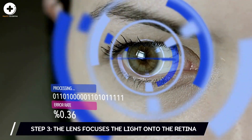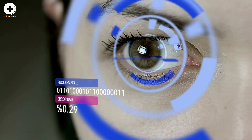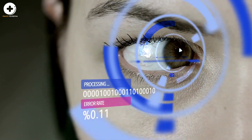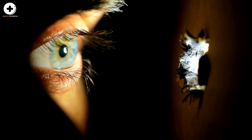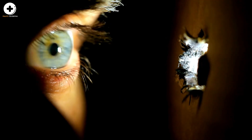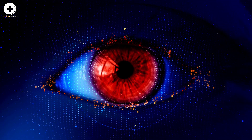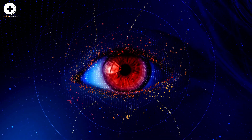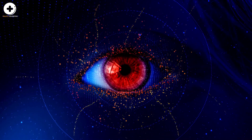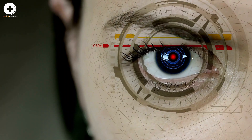Step 3: the lens focuses the light onto the retina. The light passes through the pupil to the lens behind it. The lens adjusts its shape to bend and focus the light a second time, to ensure that you have a clear image of what you are looking at. At this point, the light has been bent twice — as it moved from the cornea through the lens, and then from the lens to the retina. This double bending has actually flipped the image upside down.